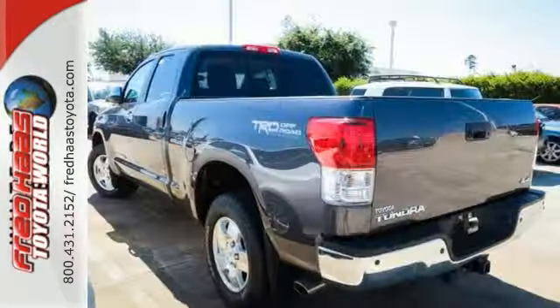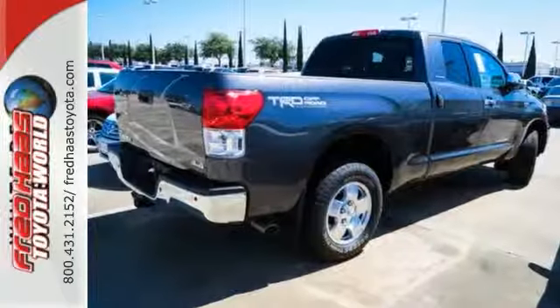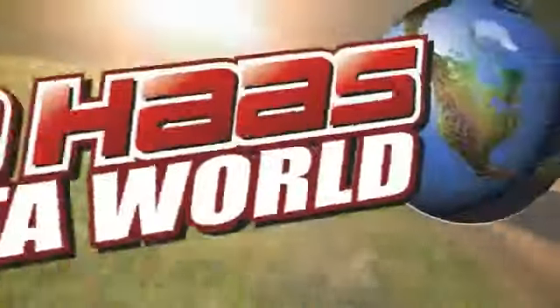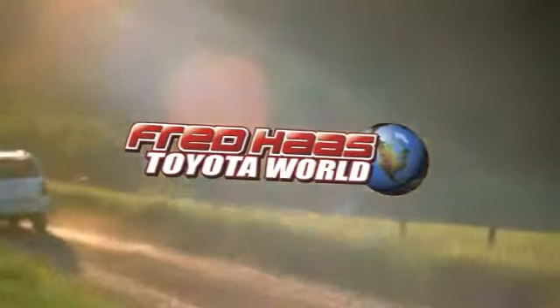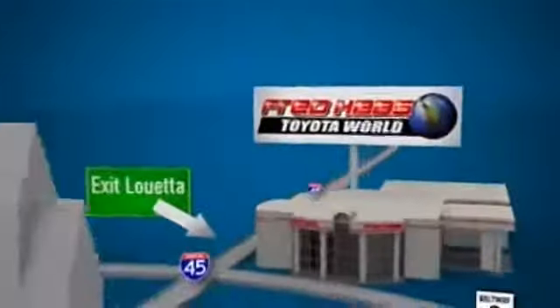You really need to see it in person, so stop in for a test drive today. Fred Haas Toyota World has been a hallmark of our community for more than 40 years. Easy to find on I-45 North at Luetta, just two miles north of 1960.